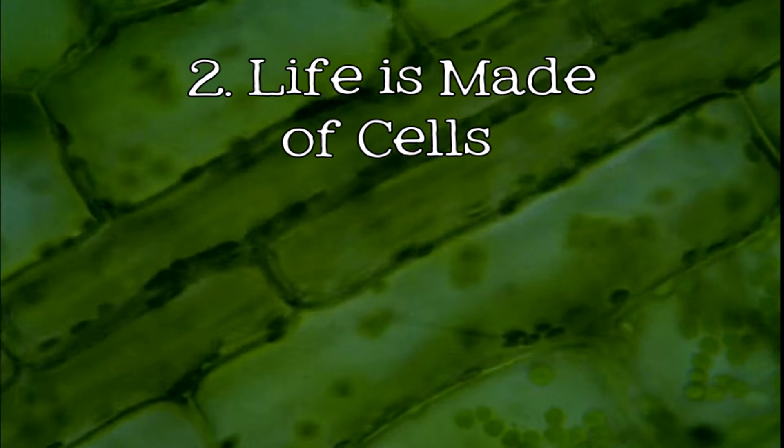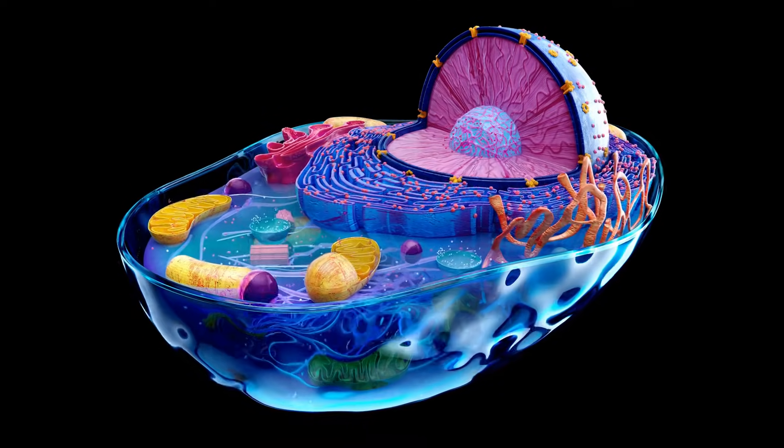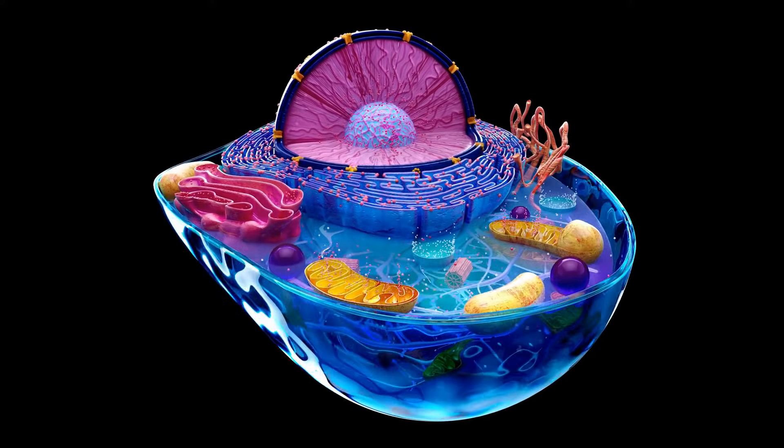Life is composed of cells. If we zoom in on any living organism, we discover its fundamental building blocks: cells. Cells are the smallest units of life, acting as tiny factories where all the vital processes of life occur.